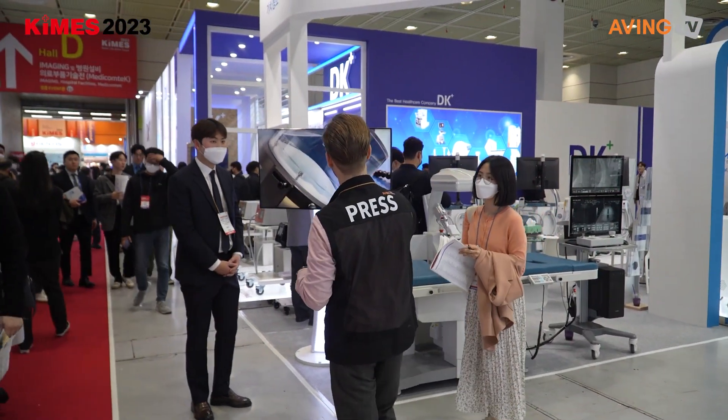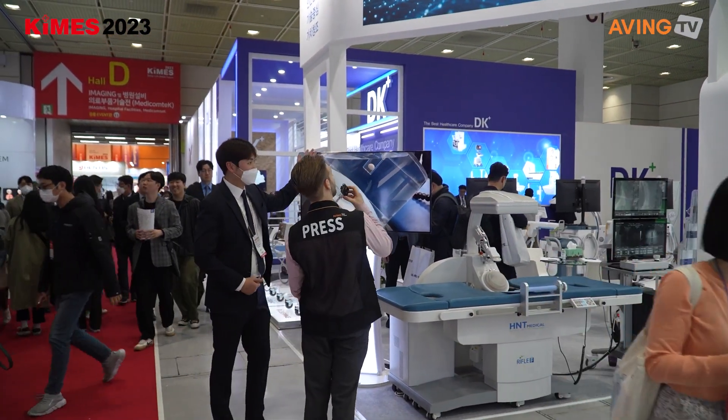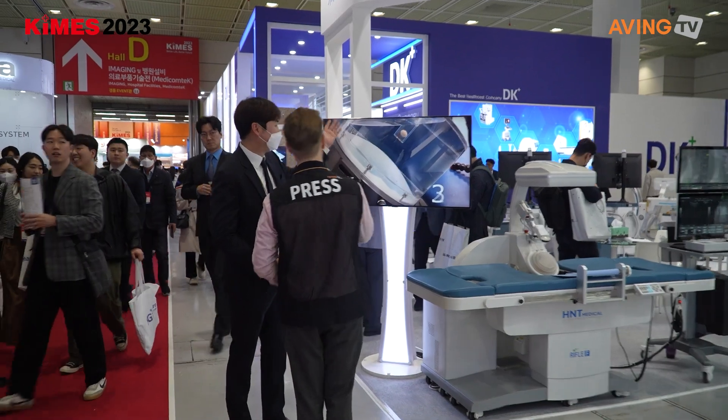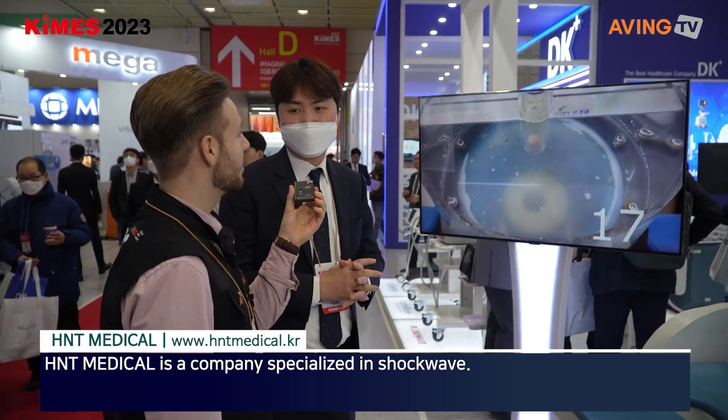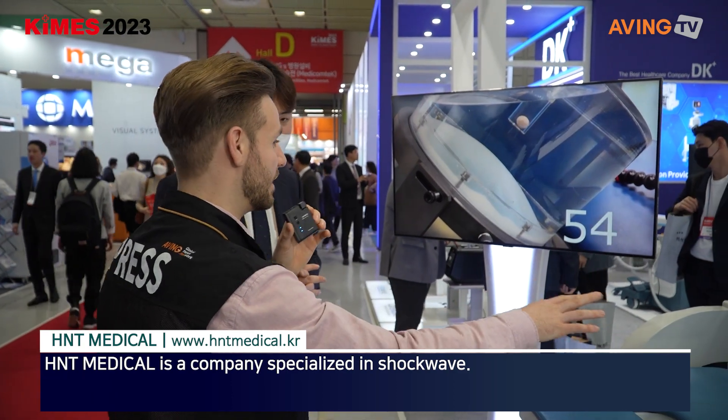Hello, nice to meet you. We are here at H&T Medical. Could you tell us something about the company? H&T Medical is already 18 years on the market and has developed a lot of different products like this.